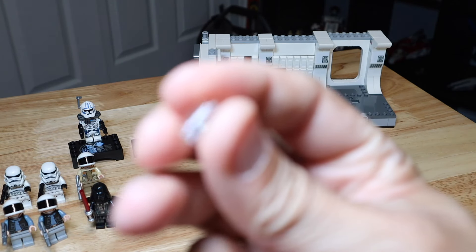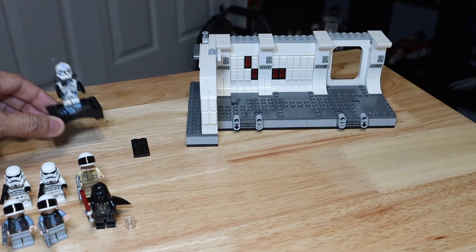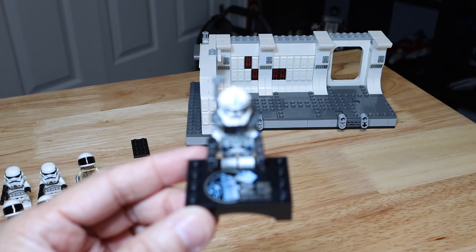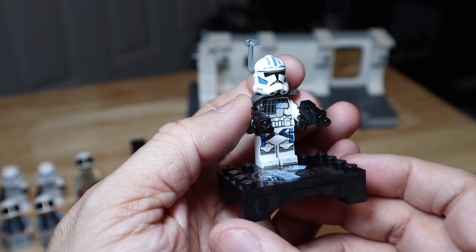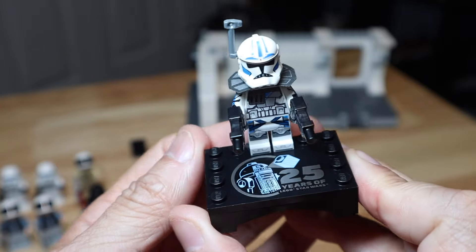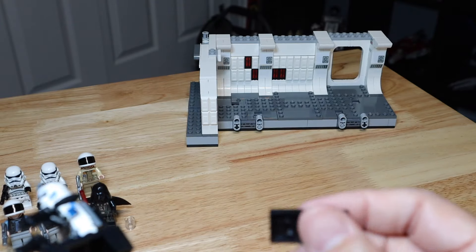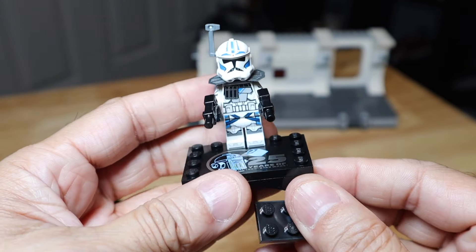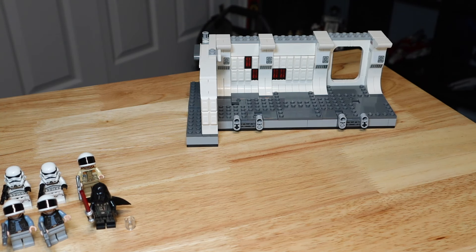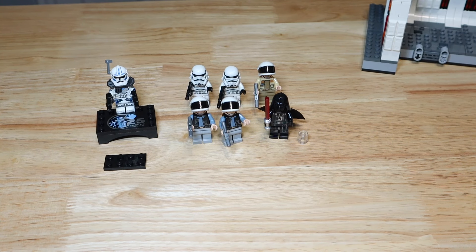Besides Darth Vader, there's a little clear piece that sits next to him — we'll show what that's for in a bit. Because this is a 25-year anniversary set of Lego Star Wars, you do get ARC Trooper 5s. He looks really awesome with a lot of printing, a little antenna on his helmet, dual blasters, a backpack, and he sits on a base. There are other anniversary sets that come with exclusive figures, and you can connect the bases together.